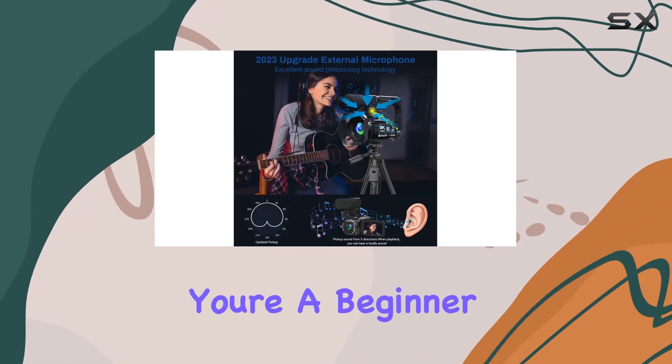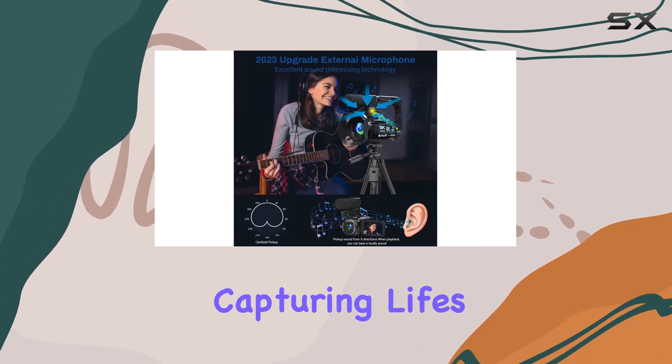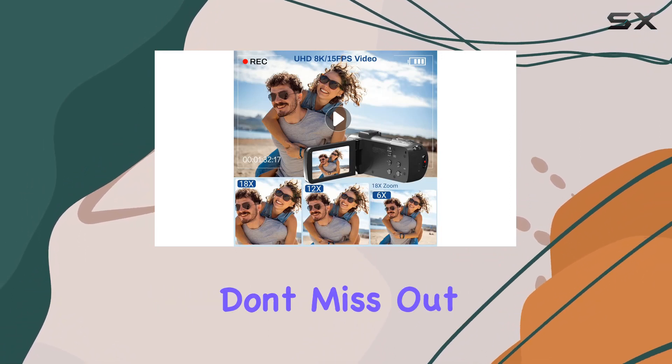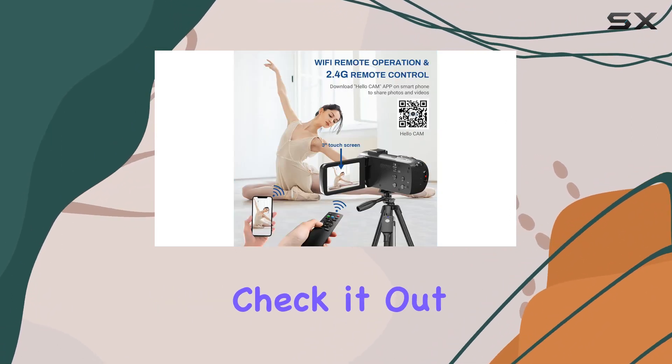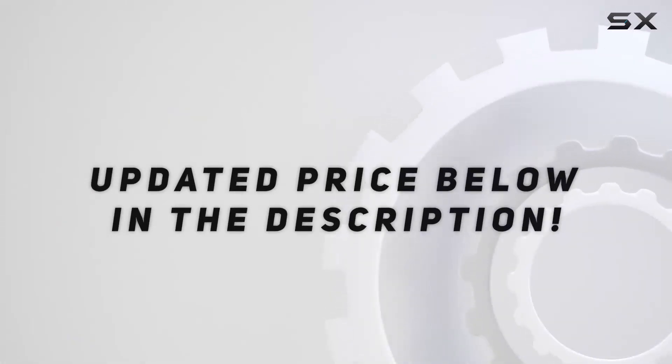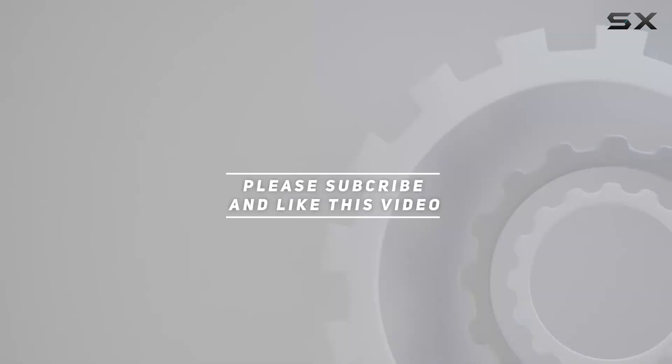Whether you're a beginner, a seasoned content creator, or someone capturing life's special moments, the VTEC 8K camcorder is your go-to companion. Don't miss out on the magic, check it out now. Check out the video description for updated price, and thank you for watching this video.